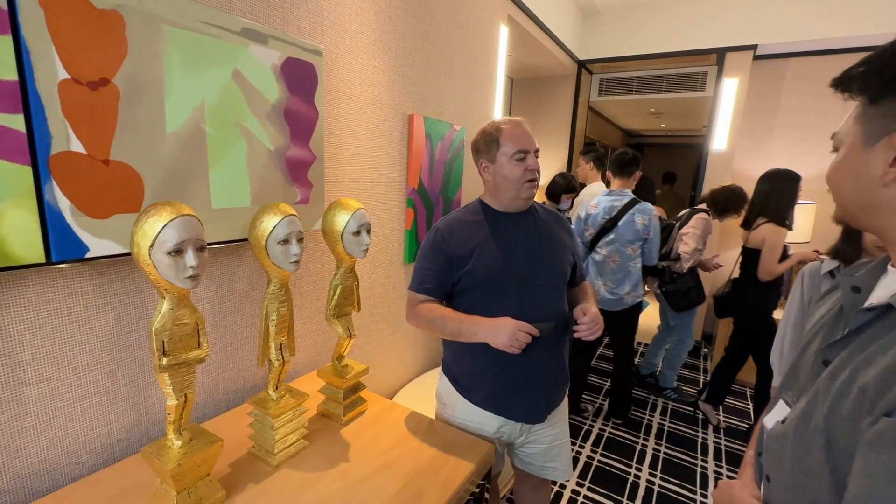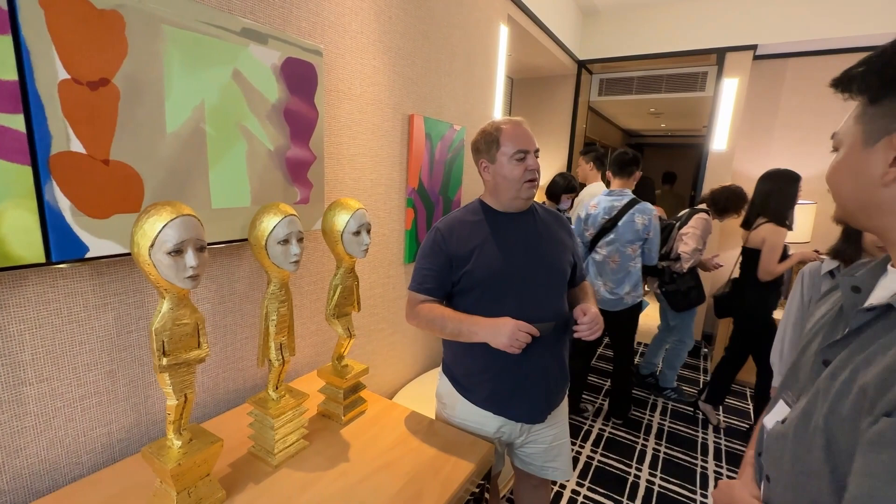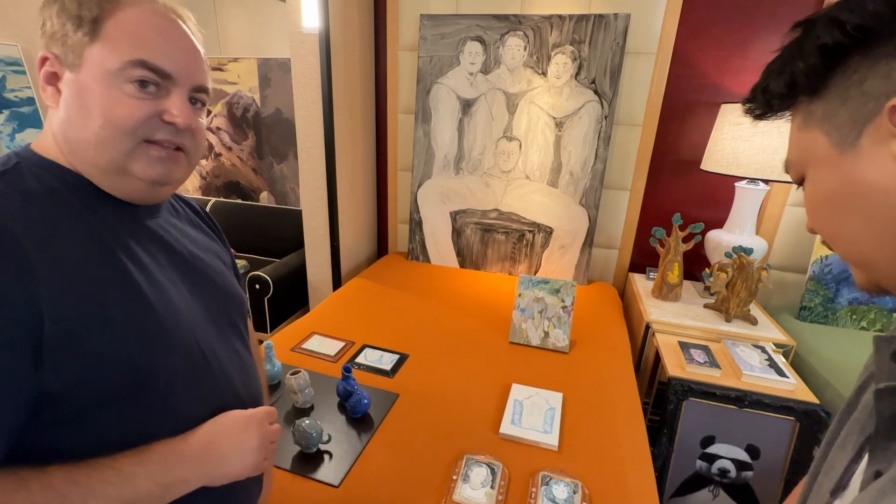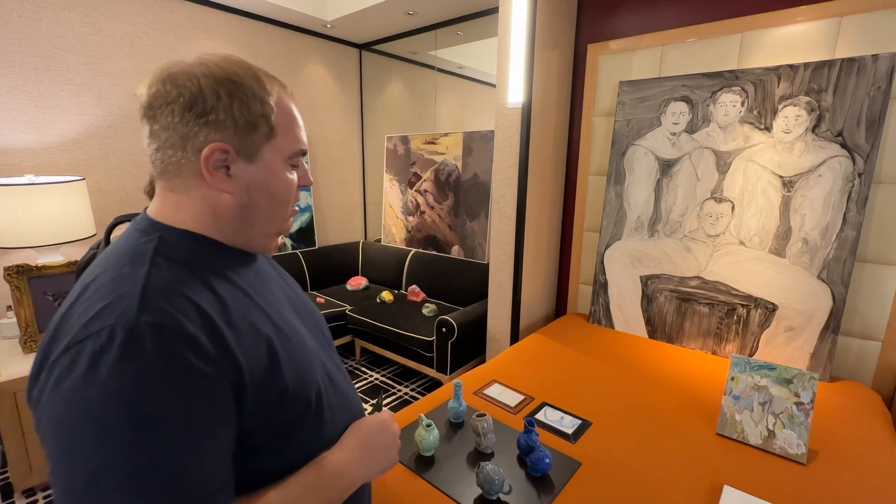Those are quite interesting as well. And then on the second bed here, you've got — is this glass? Yes. Okay, so it's painted on wood, and then it's like a glass frame. That's quite interesting. And then a huge painting here on the headboard, and then even some ceramics.